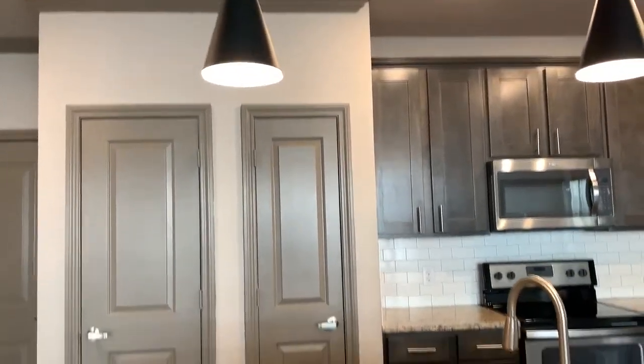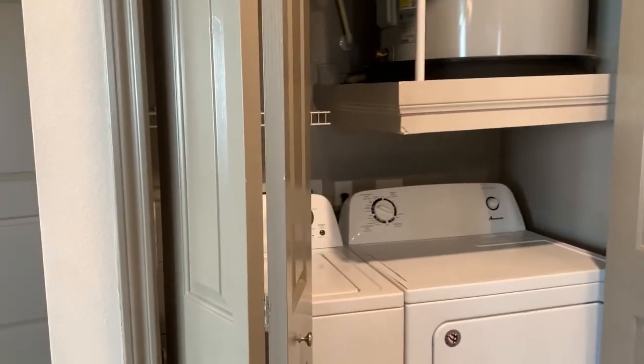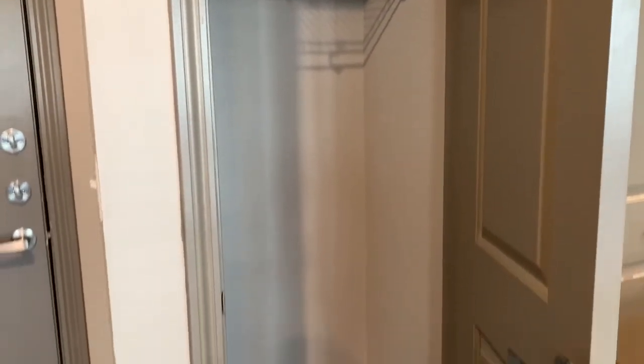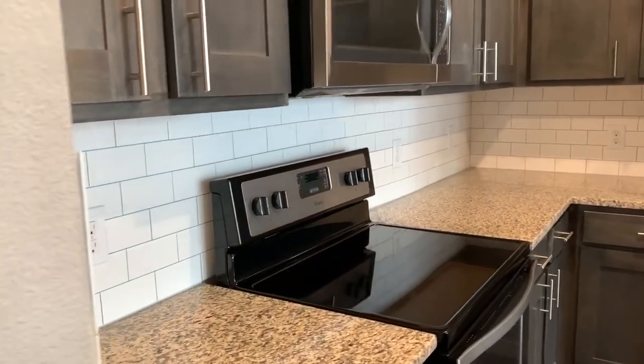Pendant lights. Right by the front door, you'll have your full-size washer and dryer, which are included with every apartment home here. And then we also have a really convenient closet right by the front door — great for shoes, boots, jackets, backpacks.